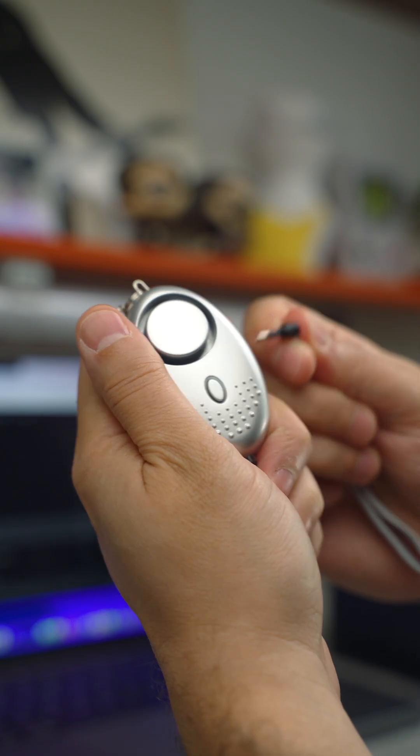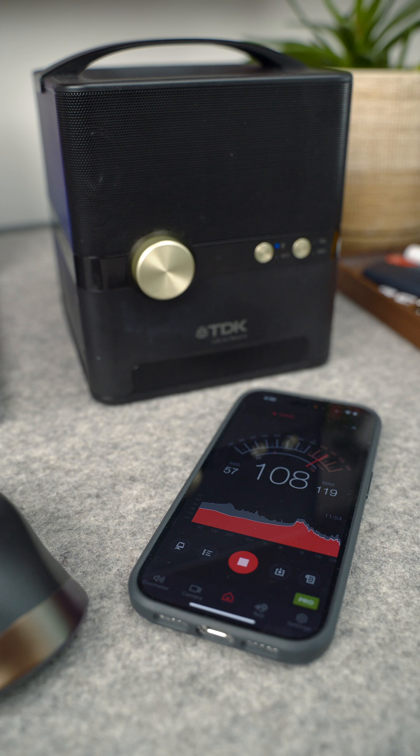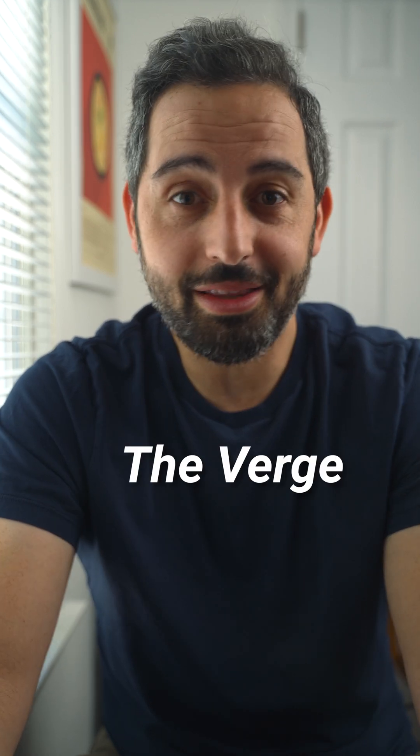I even tried an ear-piercing personal alarm, and I made sure the sounds reached my AirPods at 85 decibels or higher. But no matter how many times I tried, I couldn't get the noise reduction to kick in. It turns out others have had the same experience. So for now, this was a fail.